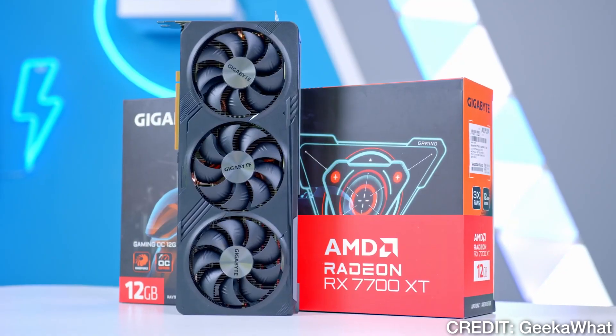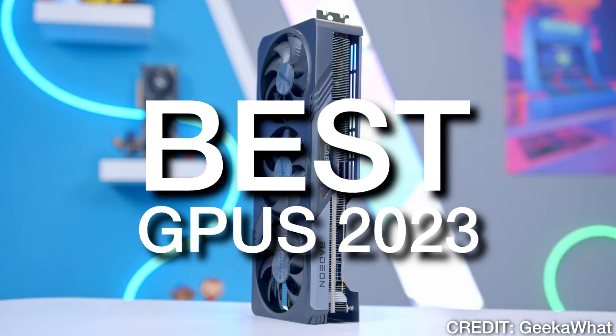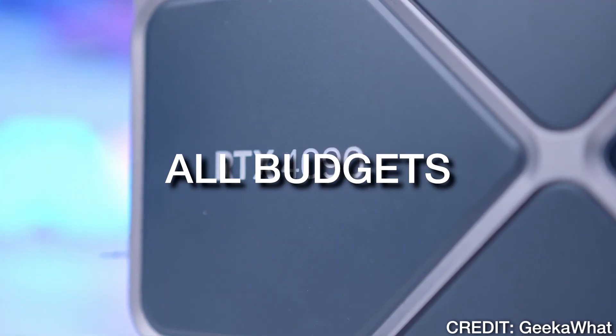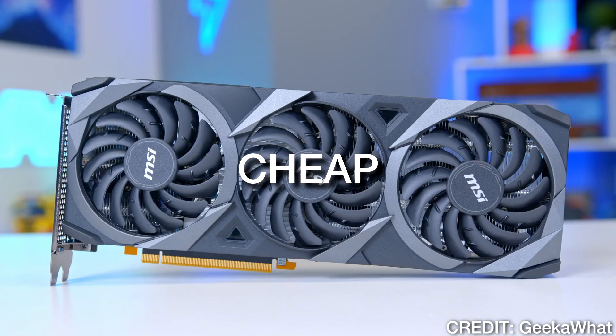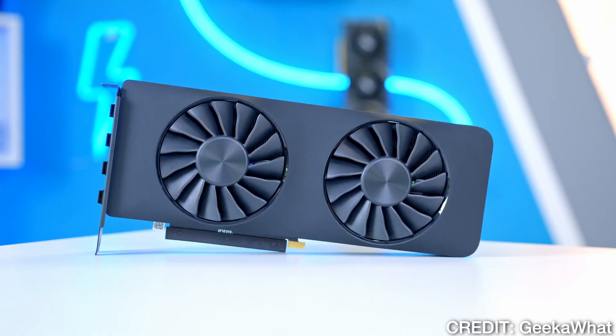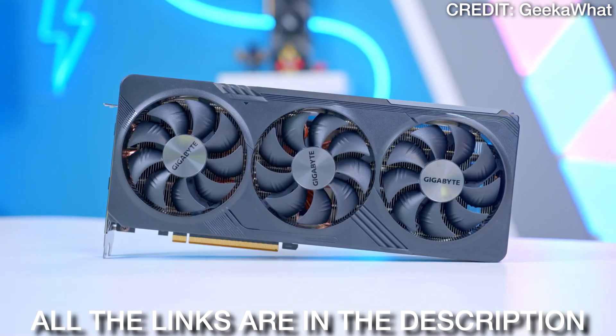If you are looking for a new GPU, then this video is going to be perfect for you. I will show you the best GPUs for every resolution and also every budget. So whether you're working with a lot of money or maybe you have a tight budget, I will go over a GPU for you anyway. You will have the links to all of these graphics cards down below in the video description.